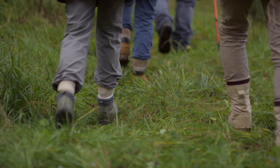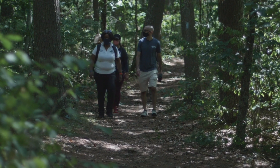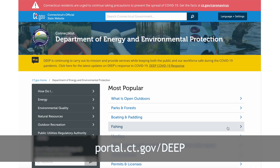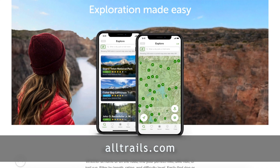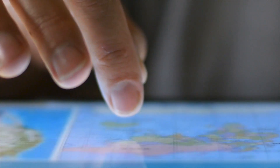Hiking trails located in many of our Connecticut state forests and parks include blue blaze trails. Search websites like the Connecticut Forest and Park Association, the Department of Energy and Environmental Protection, and All Trails to find a trail in your area. You can also print out downloadable maps.